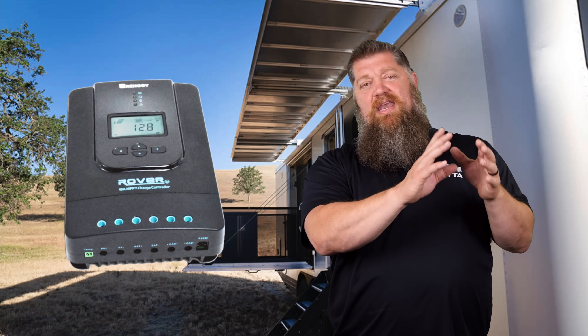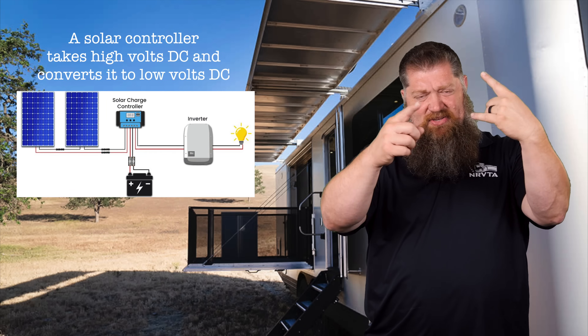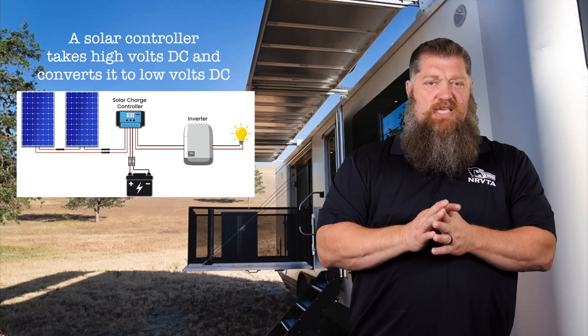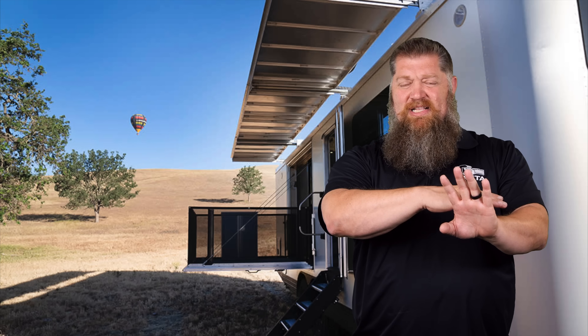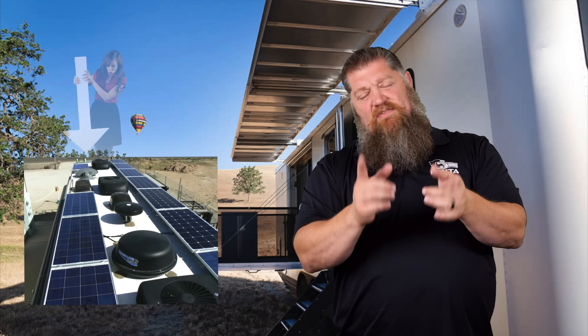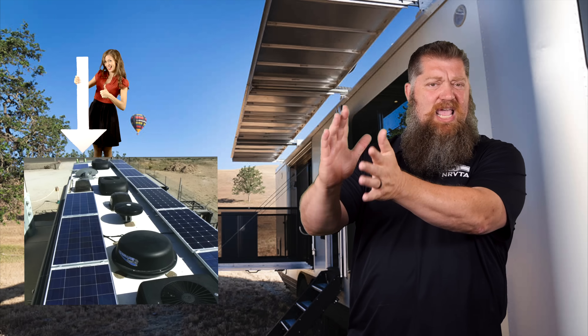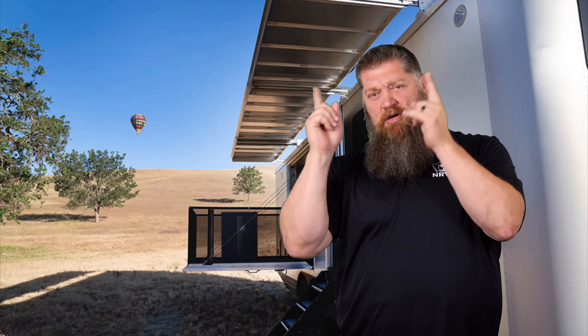The main benefit to going 24 volts is your solar controller. The solar controller is the device between your solar panels that brings down high-voltage DC — it takes that high-volt DC and converts it to battery voltage DC, whether that's 12 or 24. With 24 volts you can basically put up twice the amount of panels, because when your voltage is high your amperage is low, allowing you to run more panels through the same controller. So you save money by having that solar controller handle more panels.